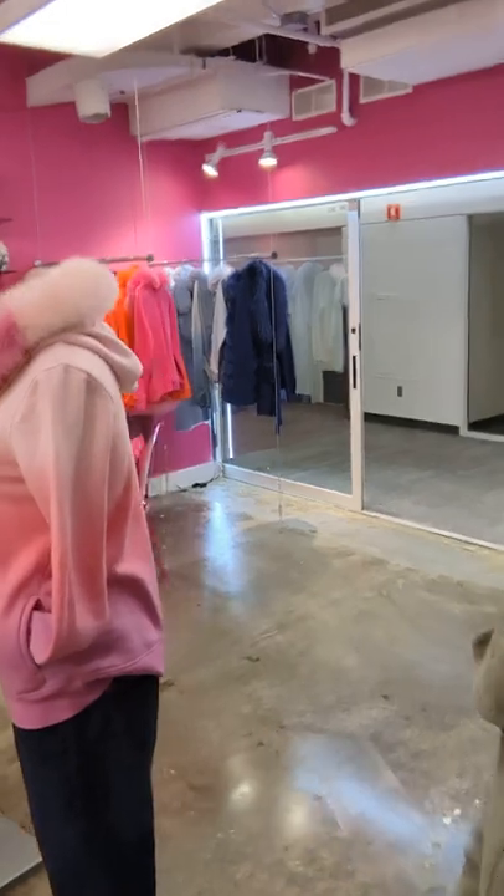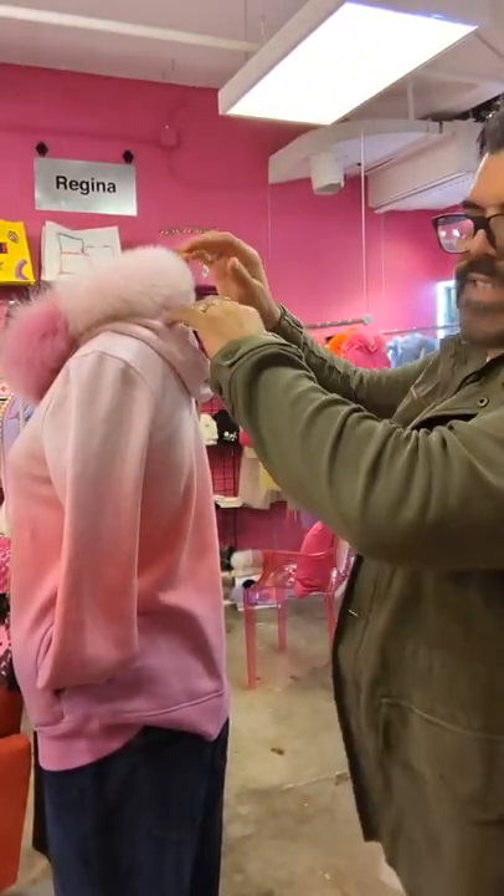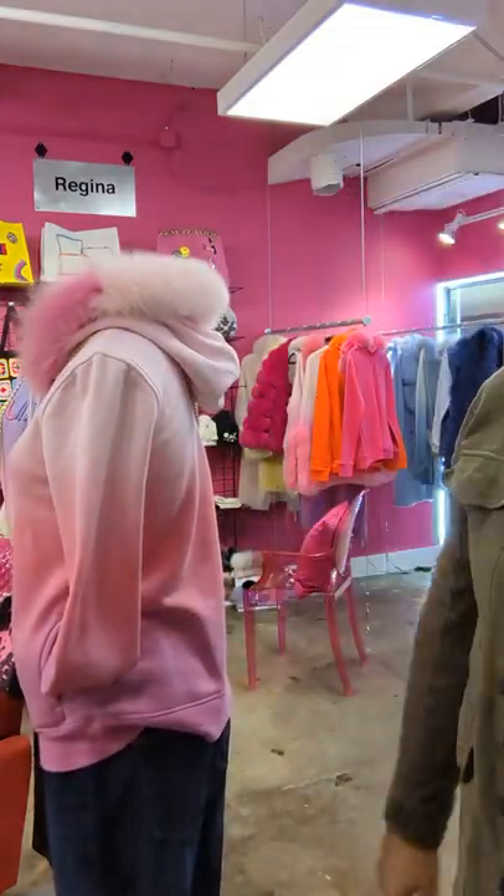Also here are a couple more mannequins. I had to show you this — look at this, it's a fox fur hoodie. Absolutely amazing, you can pick your colors, super, super soft.